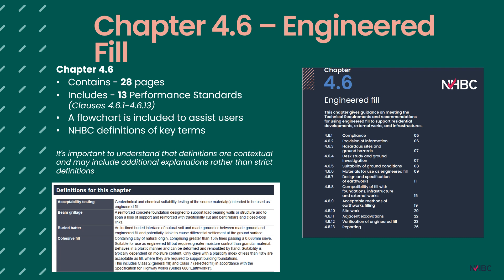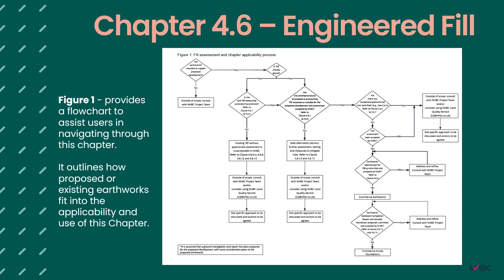This new chapter is somewhat lengthy, running to 28 pages, and includes a lot of information and guidance to assist with producing good quality earthworks for house building. It includes several definitions at the beginning, which are contextual to how NHBC has interpreted them for this chapter. Figure 1 is included to assist in navigating the chapter and outlines how a proposed site, or a site where historical earthworks have taken place, fits within chapter 4.6 — including whether earthworks are intended to support proposed development and whether site conditions and risks have been adequately assessed.